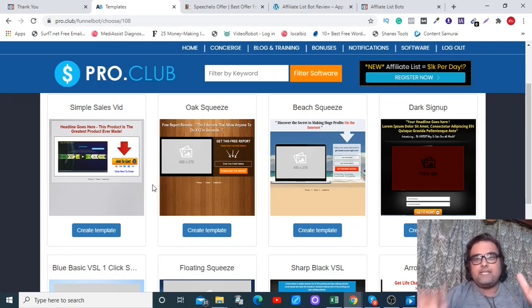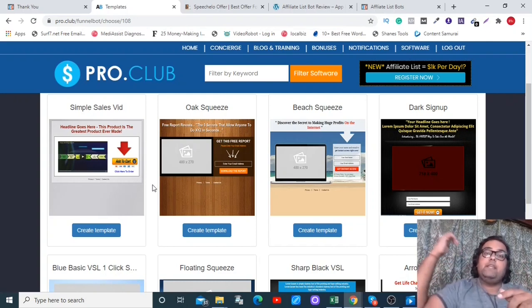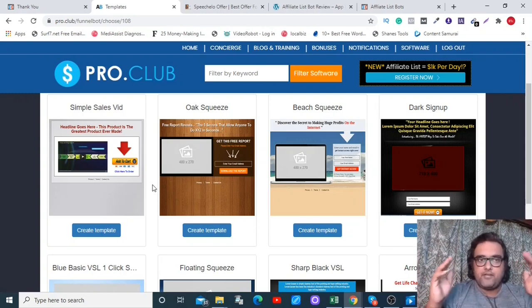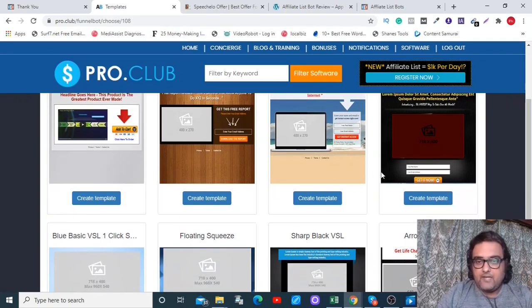I have a custom training that explains everything — from creating a funnel to uploading it on your server, creating squeeze pages, creating lists on your autoresponder, and integrating them all together. You can get this training if you get Affiliate List Bot using my link, which you can find in the description.